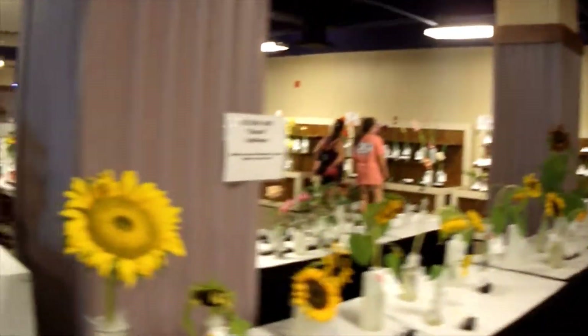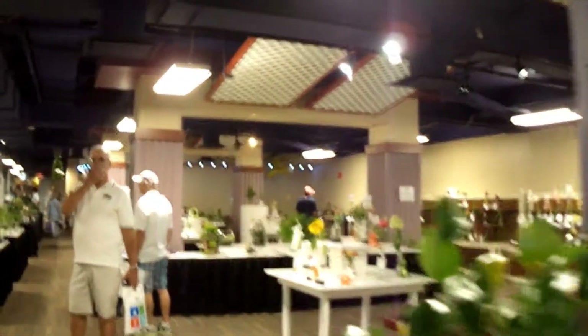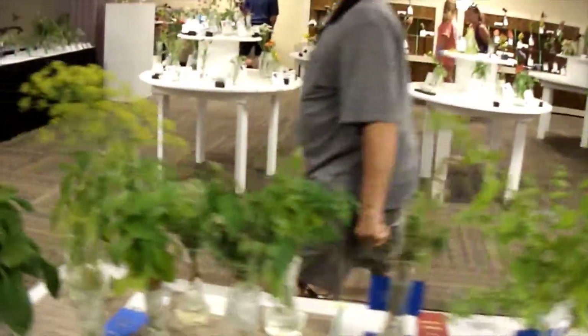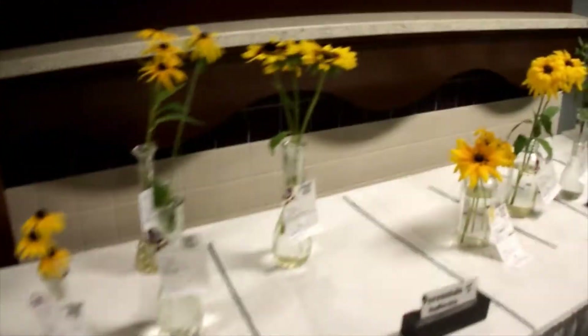The flowers — look at that! I used to have African violets. Oh, all the herbs. I love the Fine Arts building. So cool in here. So many awesome projects.